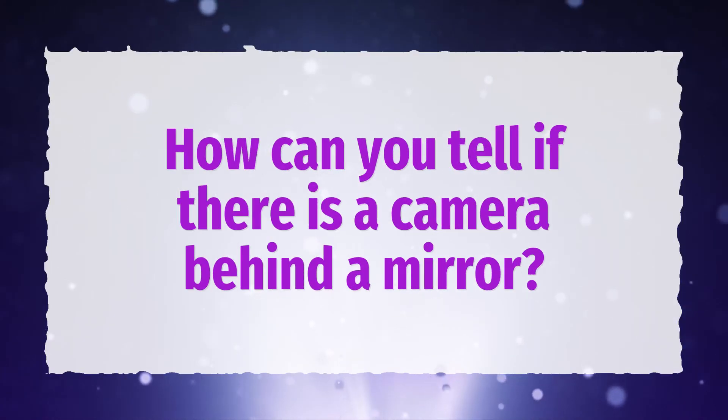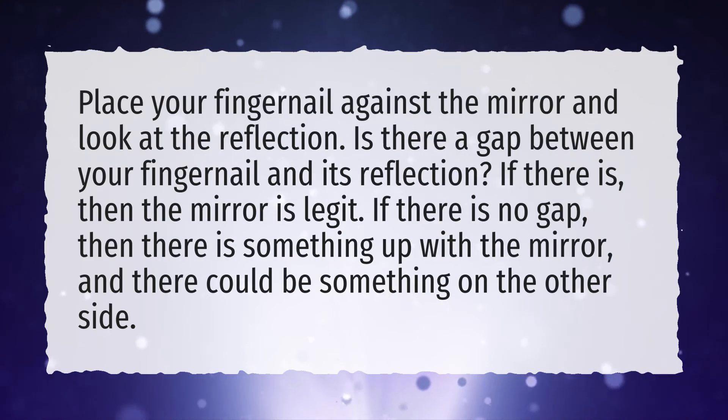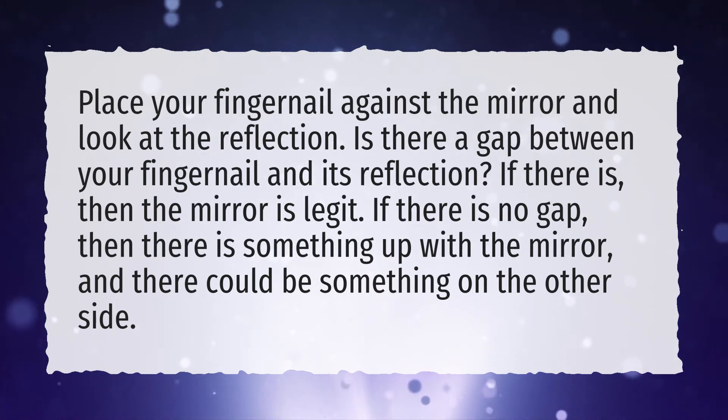How can you tell if there is a camera behind a mirror? Place your fingernail against the mirror and look at the reflection. Is there a gap between your fingernail and its reflection? If there is, then the mirror is legit. If there is no gap, then there is something up with the mirror, and there could be something on the other side.